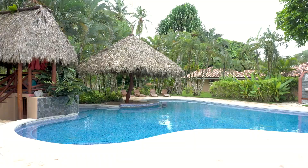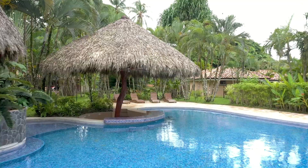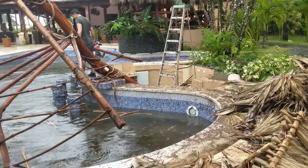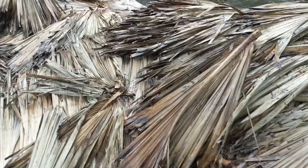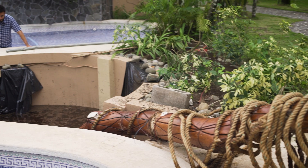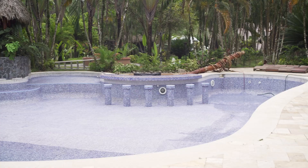Hey guys, welcome to today's episode. So you're probably wondering why am I sitting in an empty swimming pool? A couple days ago we had a particularly nasty storm here in Costa Rica, and there used to be this big tiki hut — our pool bar — and it came down. This big structure, which has been here for years — I had it built three or four years ago — came down and landed in the swimming pool. So today I'm going to show you the realities of what it is like to live on a beach in Costa Rica. Let's get into it.